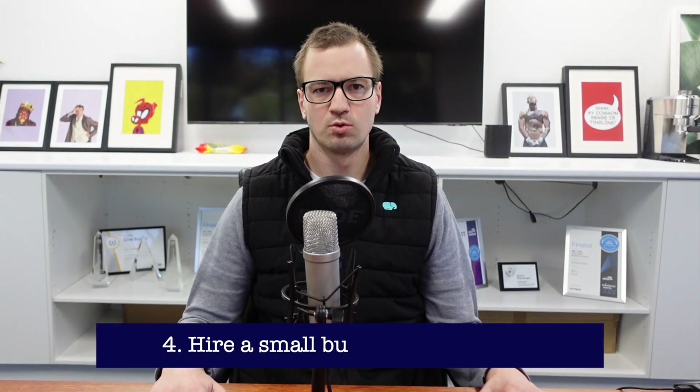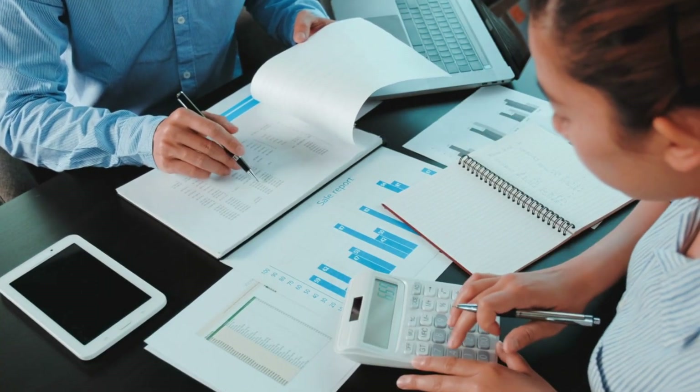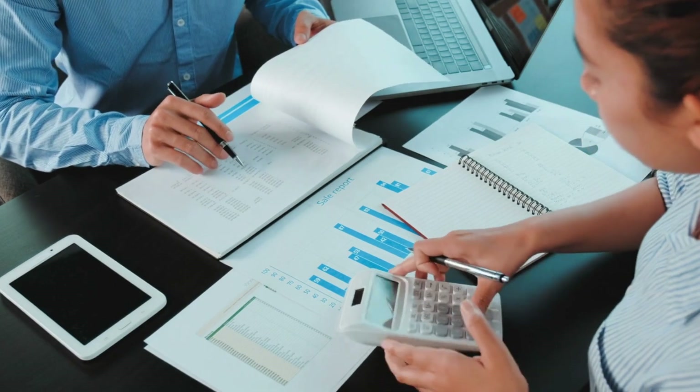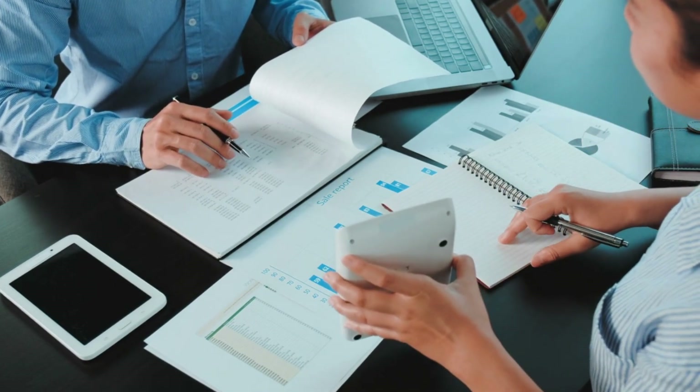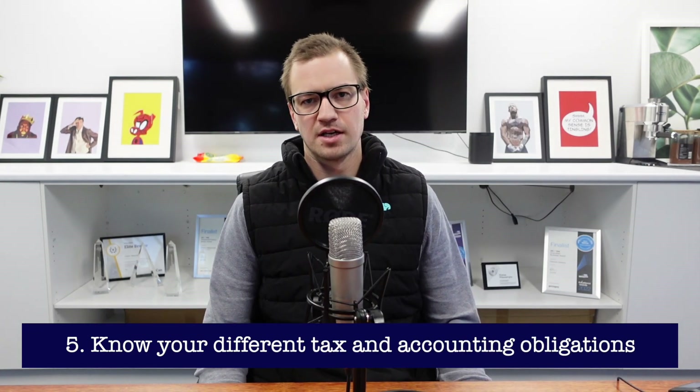Our fourth tip is hiring a small business accountant. An accountant can assist you with maximizing your deductions, making sure that you are compliant with the ATO, lodging all your obligations on time, and they can obviously assist with a tax plan as well.